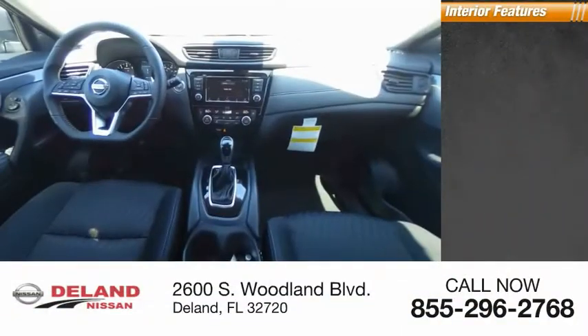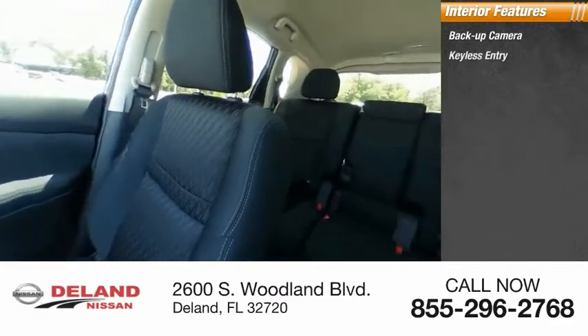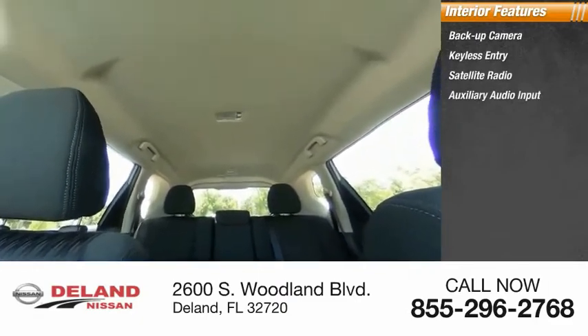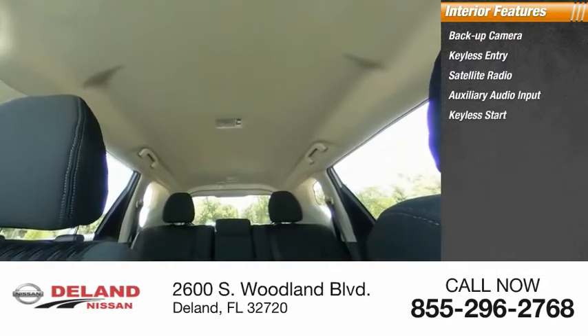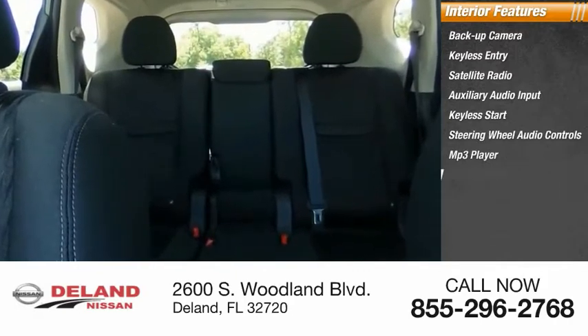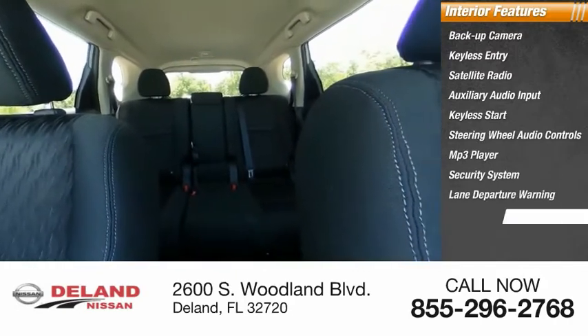Inside you'll find a backup camera, keyless entry, satellite radio, auxiliary audio input, keyless start, steering wheel audio controls, and MP3 player. Security system, lane departure warning, and cruise control. Wouldn't you look great in this vehicle? Stop in today and see for yourself.